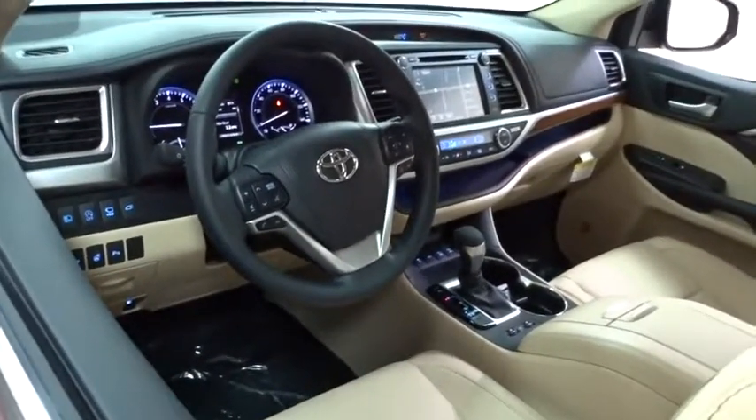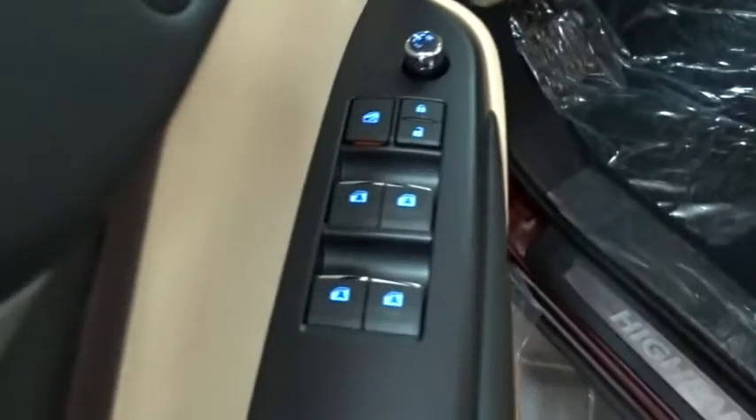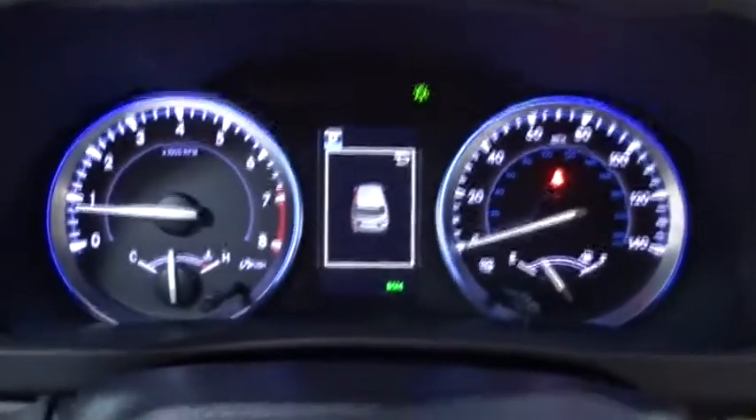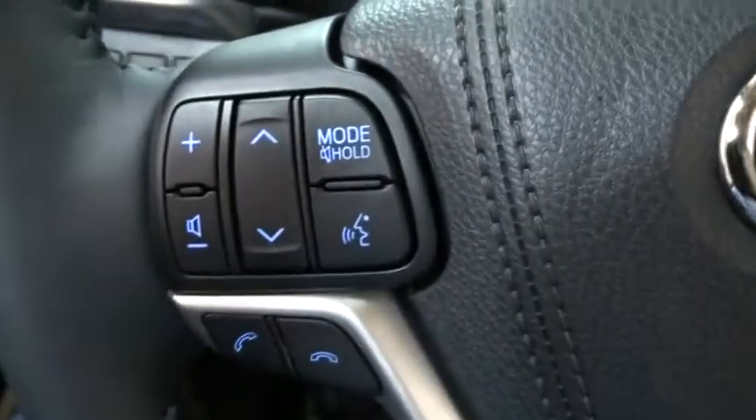Here are some of this vehicle's great options: traction control, steering wheel audio controls, keyless entry, backup camera, navigation system, all-wheel drive, anti-lock braking system, power liftgate, power passenger seat, stability control, lane departure warning, leather-wrapped steering wheel, Bluetooth.